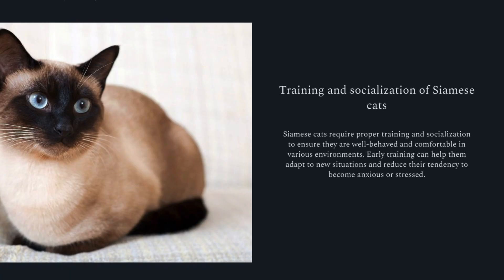Siamese cats require proper training and socialization to ensure they are well-behaved and comfortable in various environments. Early training can help them adapt to new situations and reduce their tendency to become anxious or stressed.